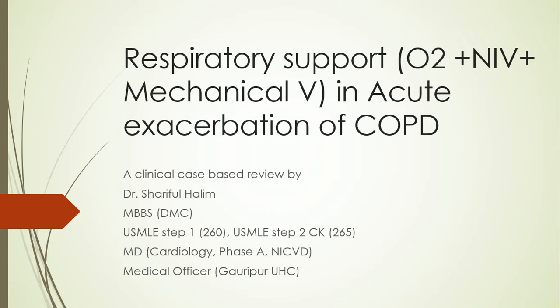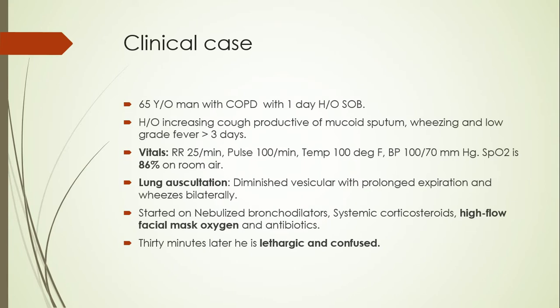Our case is a 65-year-old man with COPD who presents with a history of shortness of breath for the last one day. There is also a history of increasing cough productive of mucopurulent sputum, wheezing, and a low-grade fever for the last three days. Vitals revealed tachypnea, tachycardia, raised temperature, and low saturation. Auscultation revealed typical findings of COPD, and the patient was diagnosed with acute exacerbation of COPD and started on typical medications including nebulized bronchodilators, systemic corticosteroids, high-flow facial mask oxygen, and antibiotics.